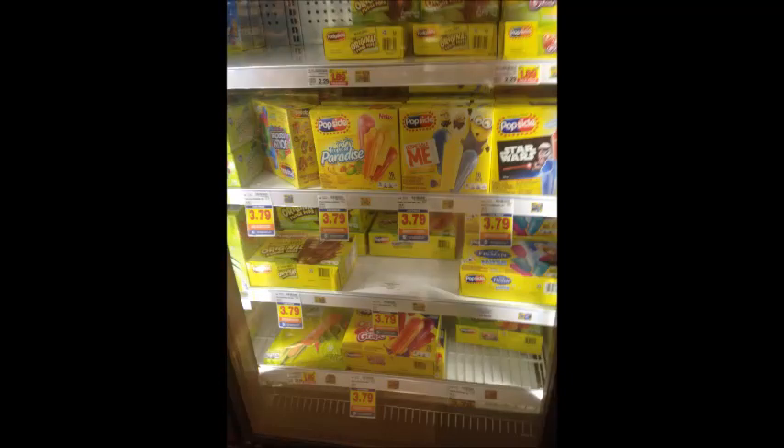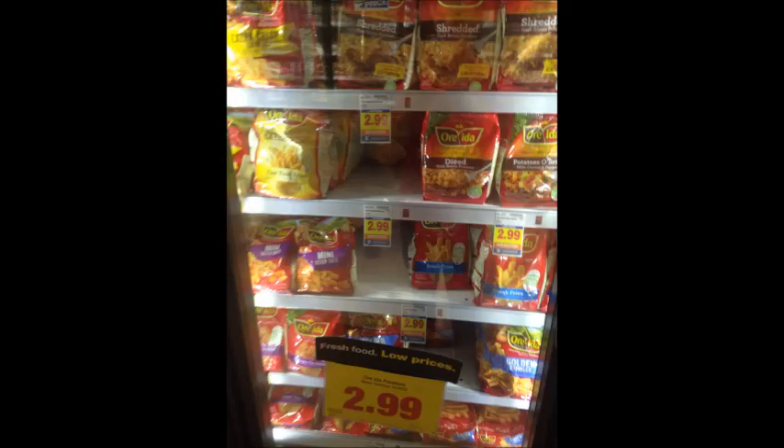The 16-ounce sour creams, dips, or cottage cheese is $1.89. Use the 50-cent Kroger digital coupon — usable five times — and your final price is only $1.39. Popsicles are $3.69; use the $1 digital coupon and get them for only $2.69. Ore-Ida french fries are $2.99; use the $1 digital coupon and get them for only $1.99 per bag.